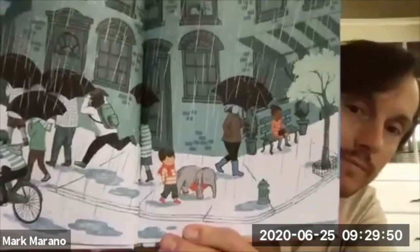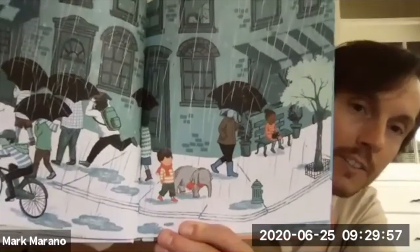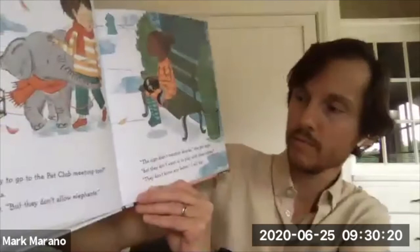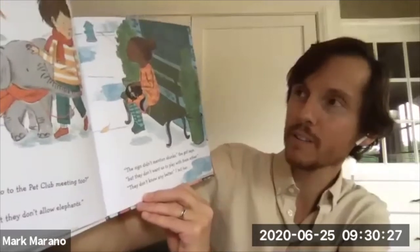Looks like it's starting to rain. They look sad. Do you notice anything else on this page? Somebody else looks sad on this page too. Did you try to go to the pet club meeting too? the girl asks. Yes, I say, but they don't allow elephants. The sign didn't mention skunks, the girl says, but they don't want us to play with them either. They don't know any better, I tell her. He doesn't stink, the girl adds. No, he doesn't, I agree.